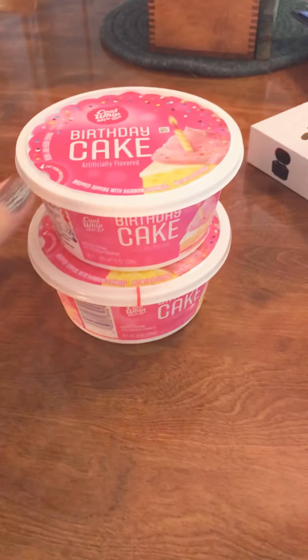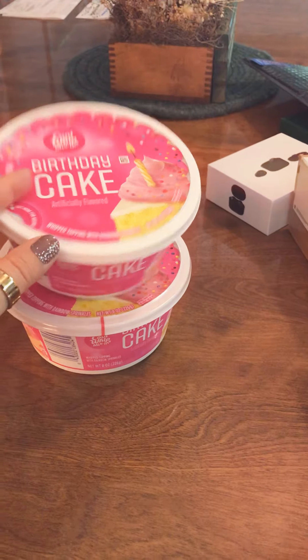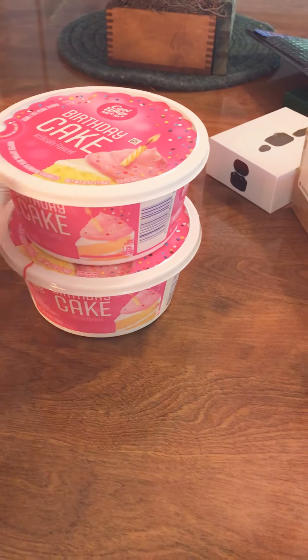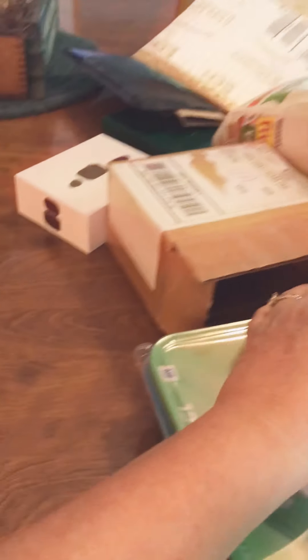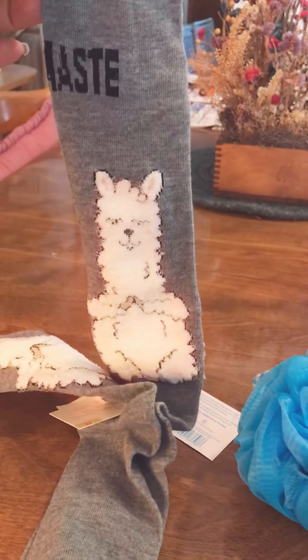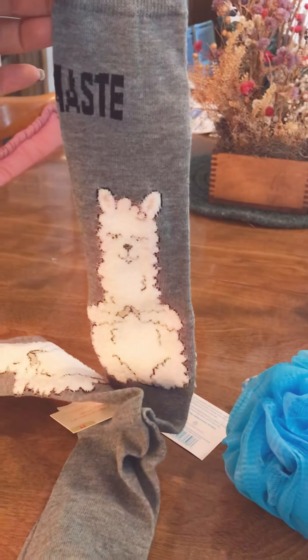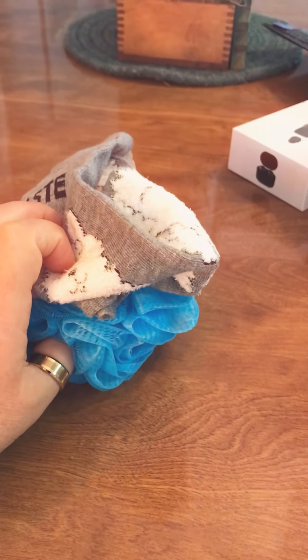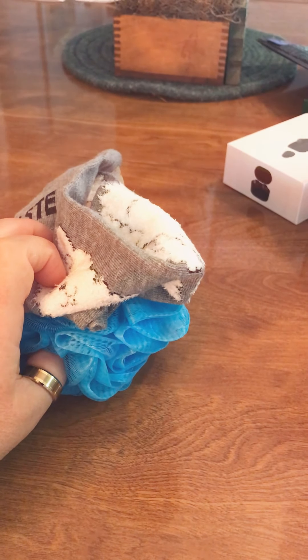The birthday cake cold whipped birthday cake mix-ins are really sweet, really good. I got two of these and they were from Pinch Me coupons as well. Here's a couple of freebies I got from Target — just a scrunchie scrubber and some pretty cute socks that say 'Llama Stay' on them. I got those using a gift card from a house party I had gotten a long time ago.